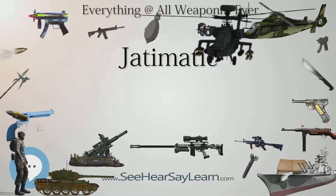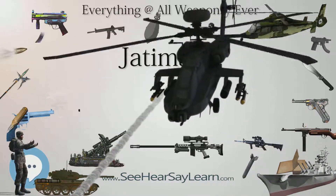The Jatimatic has an open-type iron sight fixed for 100 metres.